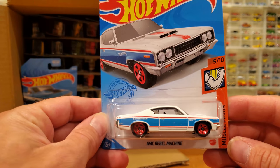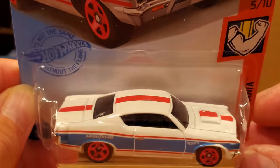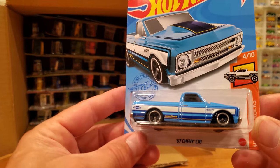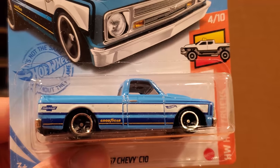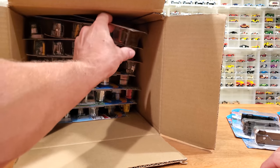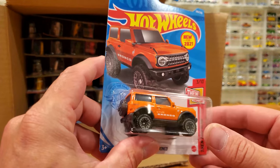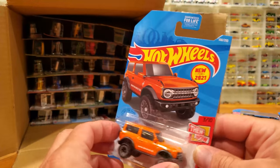From the Muscle Mania, the AMC Rebel Machine with the Goodyear livery on the sides. Those big red chrome five-spoke wheels — the SP5. And I really do like this new wheel that Hot Wheels has for 2021. On the '67 Chevy C10, we see the five-spoke with the chrome rim — that just makes it look nice and classy. Five spokes and black walls are among some of the best-looking Hot Wheels. A recolor for the '21 Ford Bronco in bright orange — we saw this before in baby blue. That's part of the Then and Now series.